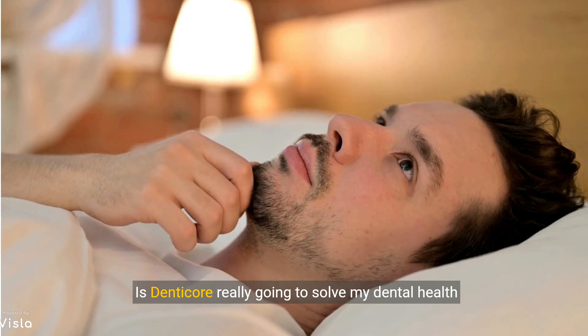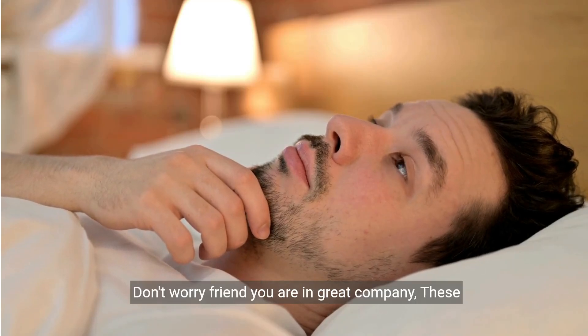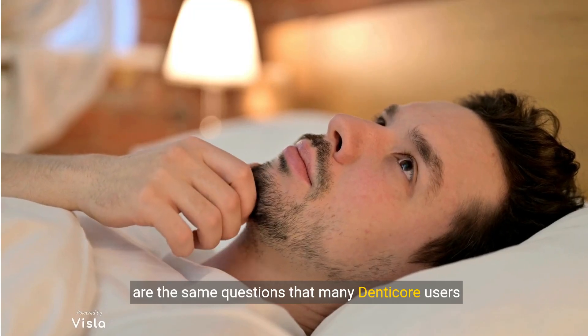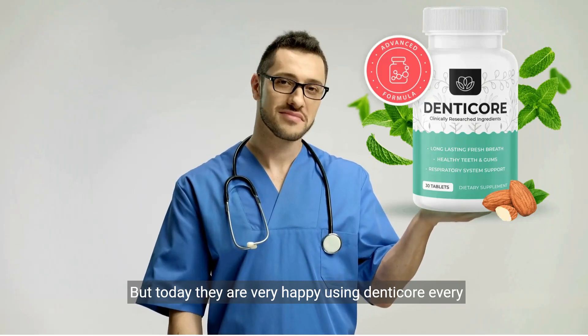Is Denticor really going to solve my dental health problems? Why is Denticor different from other supplements out there? Don't worry, friend, you are in great company. These are the same questions that many Denticor users today asked before you. But today they are very happy using Denticor every day of their lives.